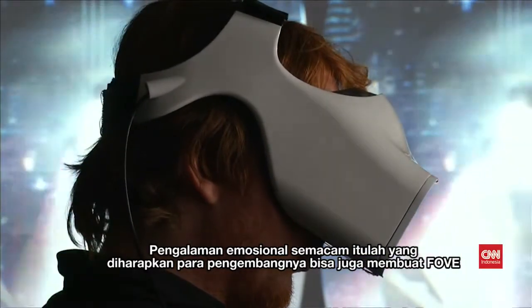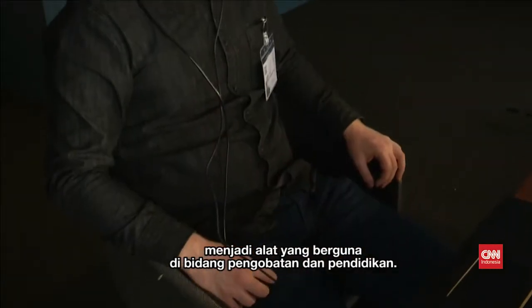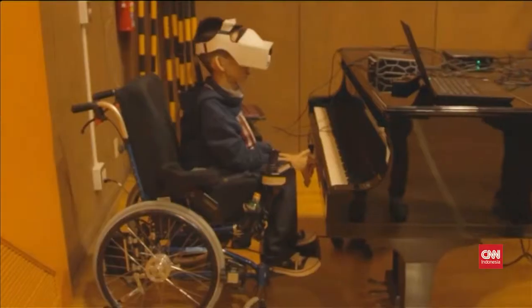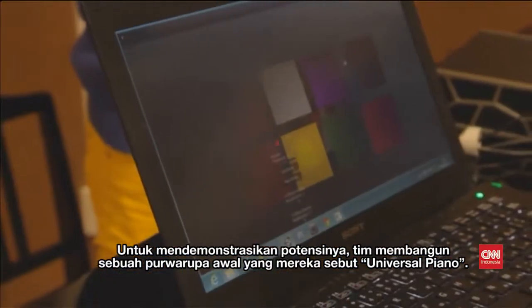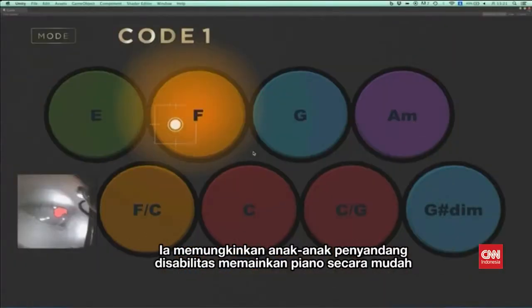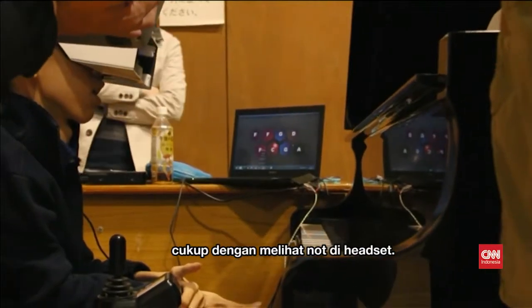It's these kind of emotional experiences that the developers hope will also make Fove a useful tool in areas like medicine and education. To demonstrate its potential, the team built an early prototype they called the Universal Piano. It allows children with disabilities to play the piano simply by looking at the notes in the headset.